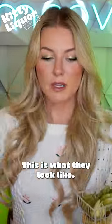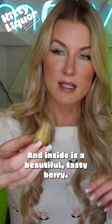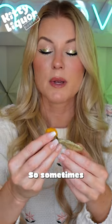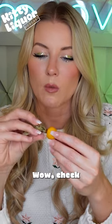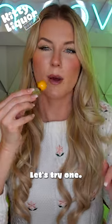God damn, this is what they look like. And inside is a beautiful, tasty berry. I really hope there aren't spiders in these things. Sometimes if you get these in restaurants, it's like a garnish on your plate. Check this guy out — beautiful. Let's try one.